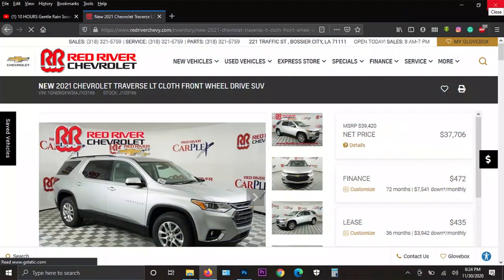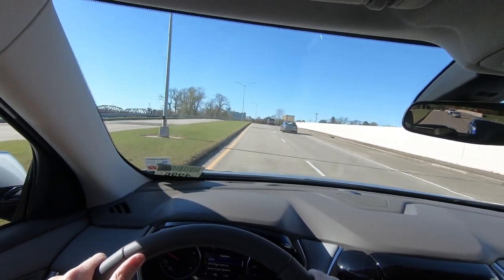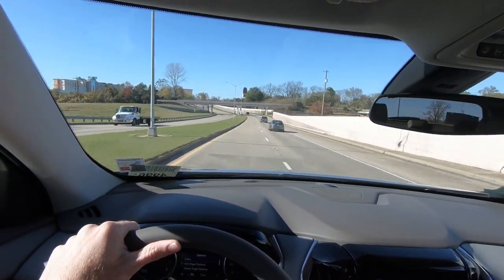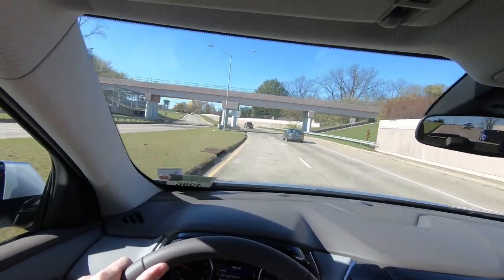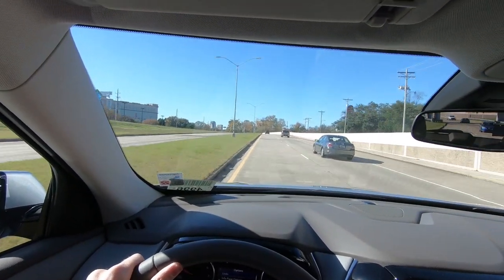I've got to say thanks to my friends at Red River Chevrolet for loaning me this Traverse for the day, and all of you for being kind enough to take the time to watch. As always, let me know down in the comments section what you want to see me feature and exactly how you want me to handle it — what do you want me to cover, what do you want me to talk about. Tell me down in the comments and I will do everything I can to make that happen. Thank you for taking the time to watch. I look forward to seeing you in my next video. Have a great day!